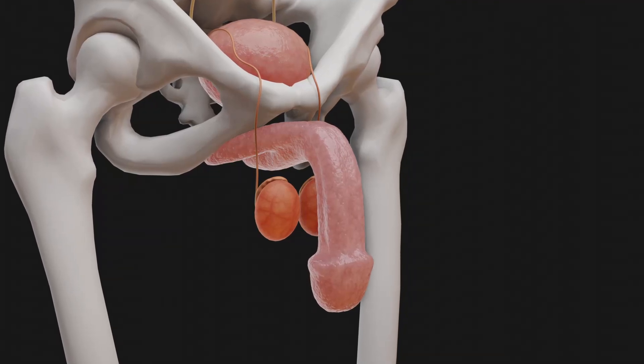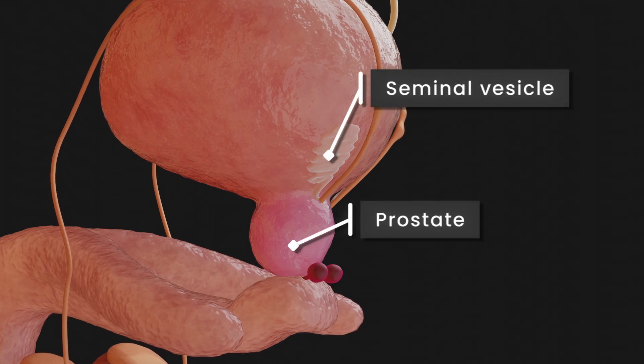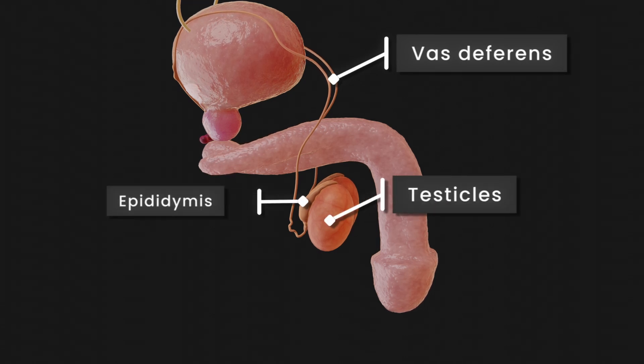The main components of the male reproductive system are the penis, seminal vesicles, prostate, Cowper's glands, vas deferens, testes, and epididymis.